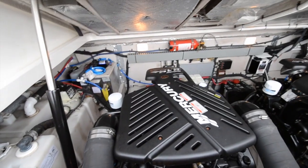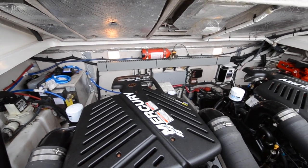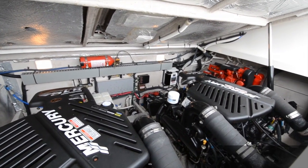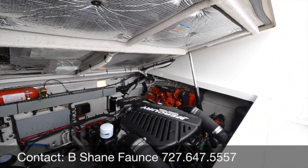Taking a look into the bilge today, this 340 Amberjack with the 8.1s has new risers and manifolds installed back in June of last year. The boat has approximately 750 hours on it and is really in tip-top shape — everything's looking good. Generator over to the starboard side looks to have just under a thousand hours on it as well.